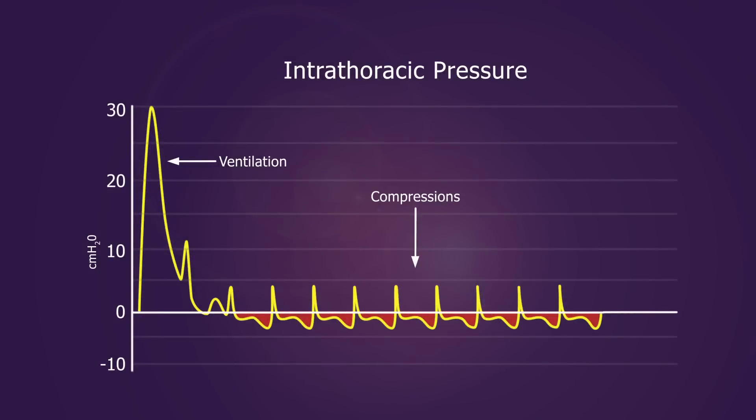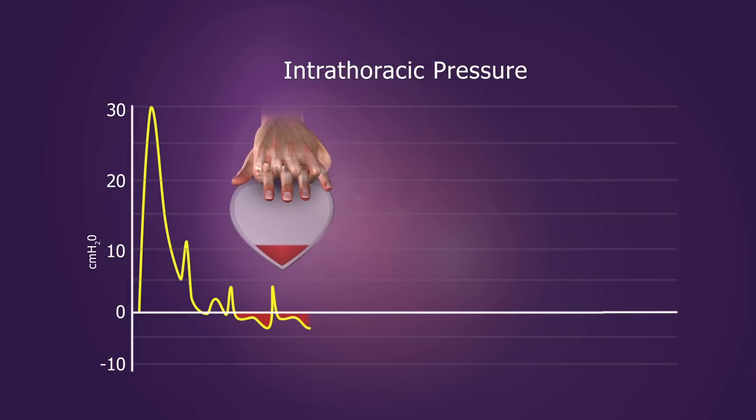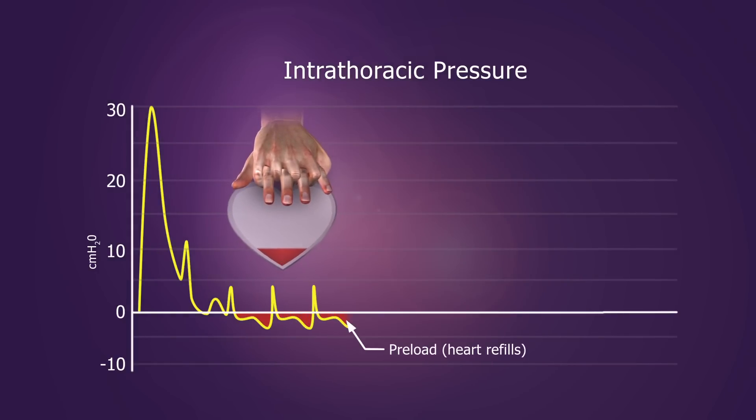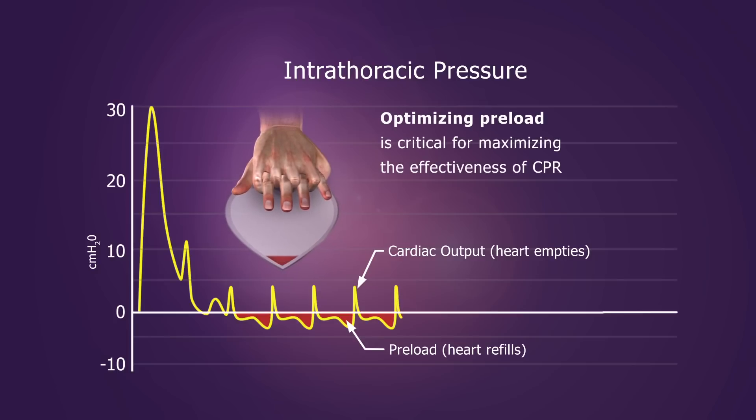Chest compressions create a sequence of alternating positive and negative pressures that help to circulate blood. The more blood that can be returned to the heart, called preload, the more blood that can be circulated forward on the subsequent compression. Optimizing preload is critical for maximizing the effectiveness of CPR.